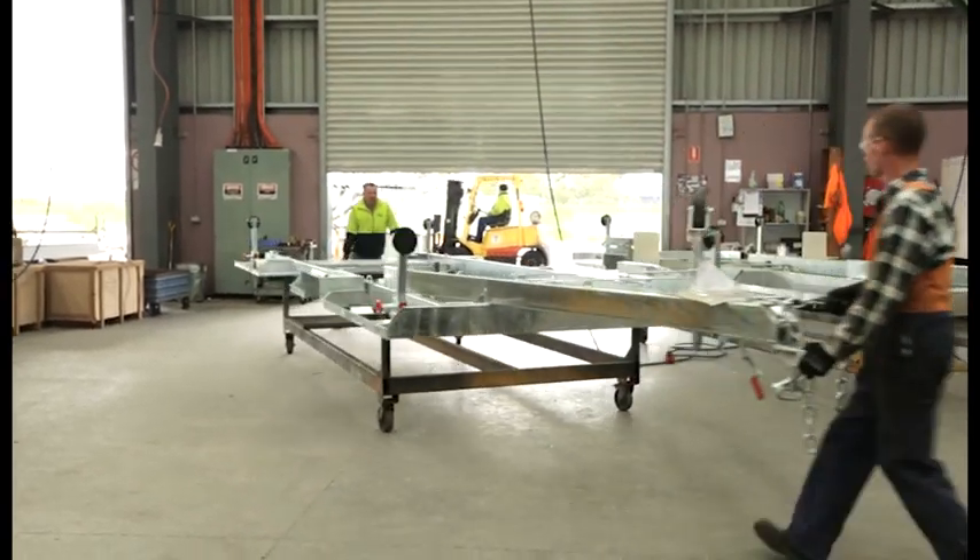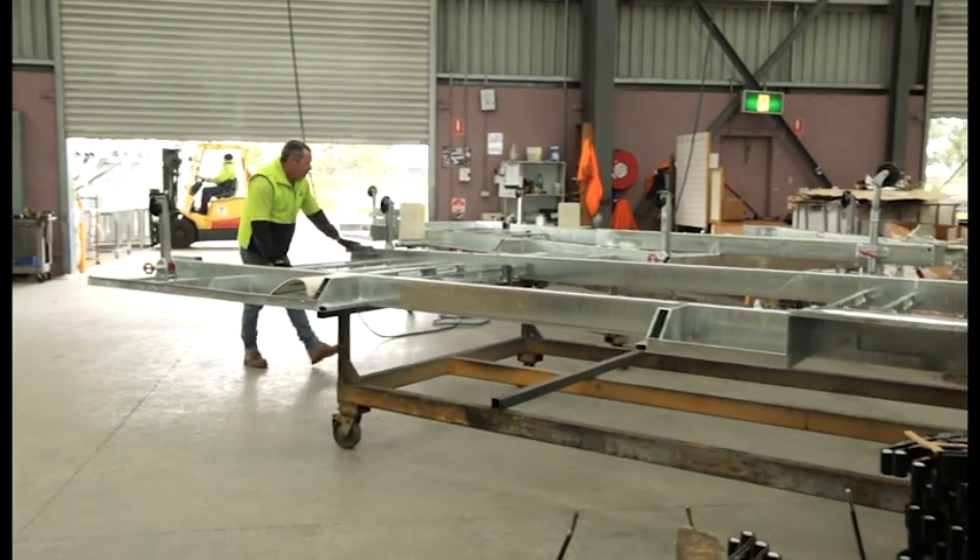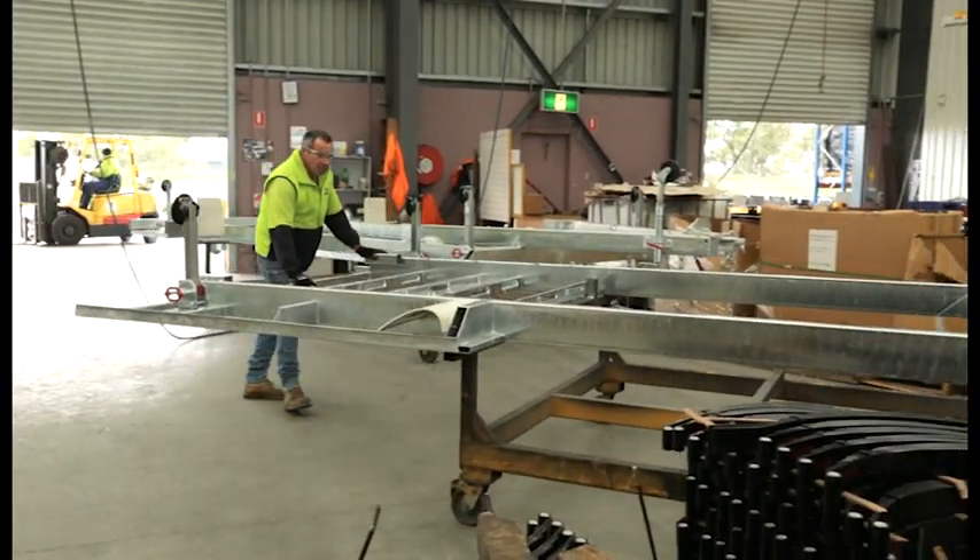Once the chassis are galvanised, they're turned upside down on a trolley and rolled through a production line, ready to have components, including suspension, added to them.